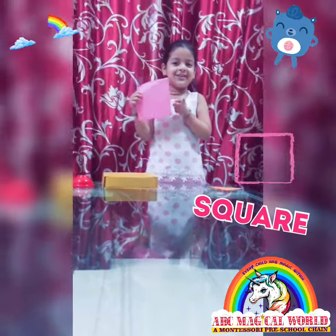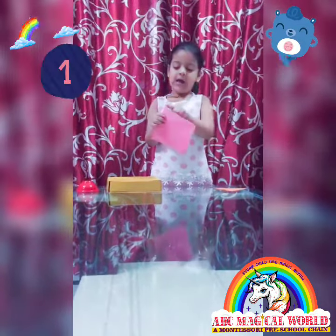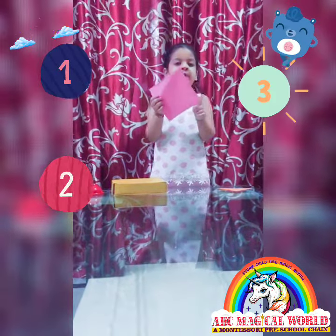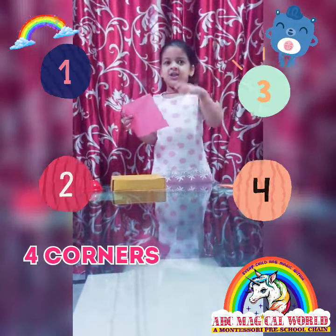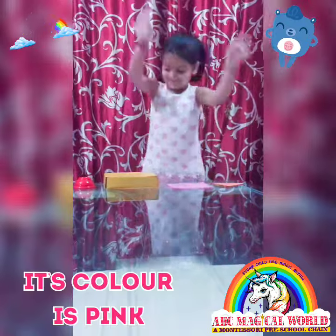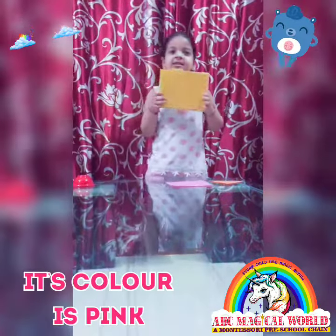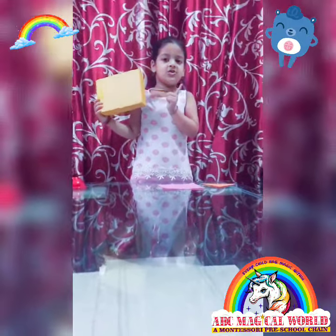This is a color shape. It has one, two, three, four — four corners. This color is golden.